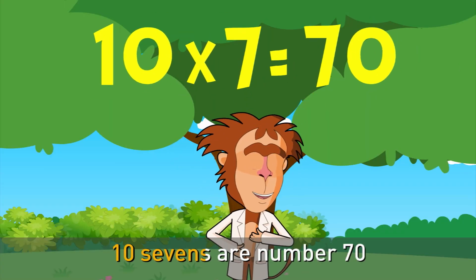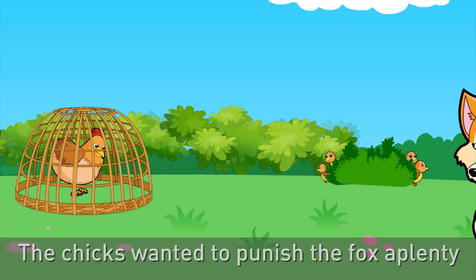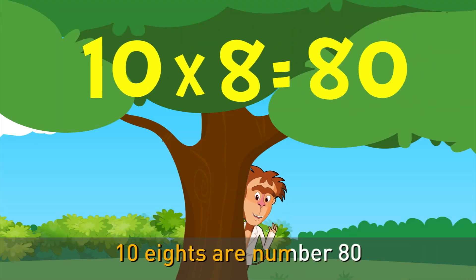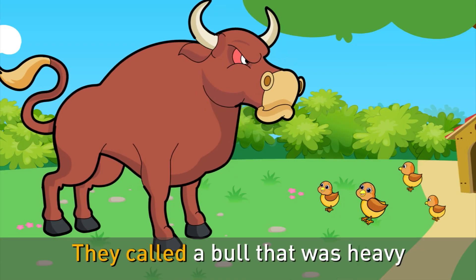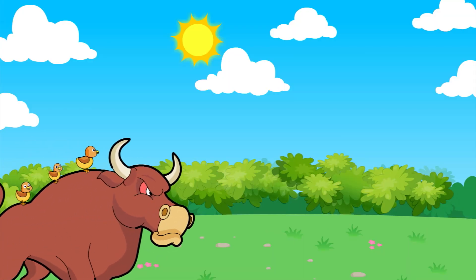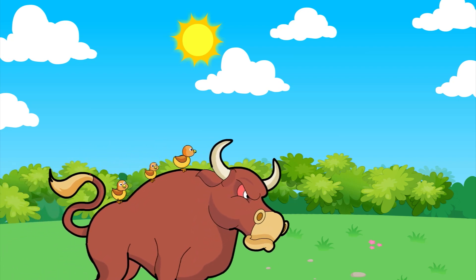10 sevens are number 70 — the chicks want to punish the fox a plenty. 10 eights are number 80 — they called a bull that was heavy. Here's what we've learnt this time: 5 times 10 is 50, 6 times 10 is 60.